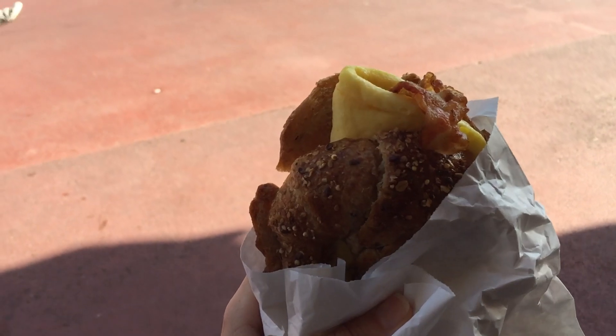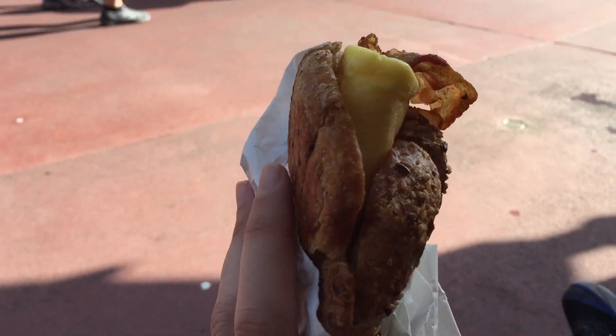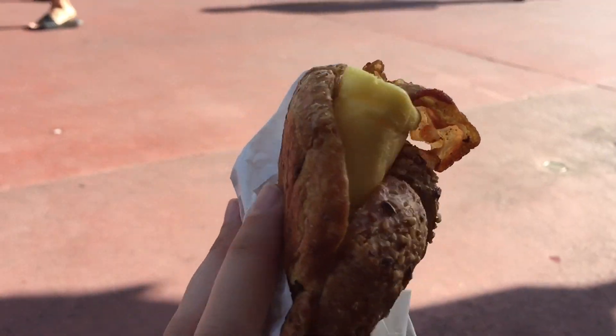We're grabbing some breakfast in the Magic Kingdom right now. We got the Chris breakfast croissant sandwich from the Westward Hoe Refreshment Stand — it's got eggs and bacon on a croissant.